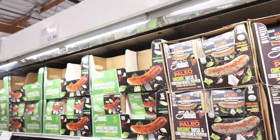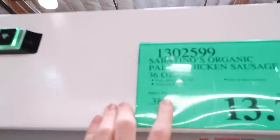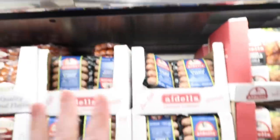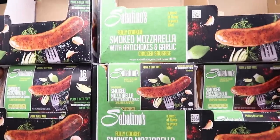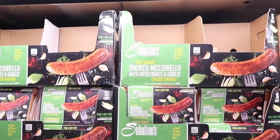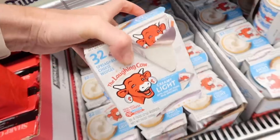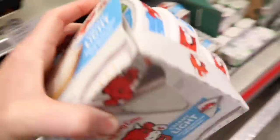I was deciding between sausages and I love that Costco always shows the price per unit. This one is $0.38 per ounce, this one $0.54 per ounce, and this one $0.29 per ounce — a really easy way to compare which one is actually cheaper. I'm going with the fully cooked smoked mozzarella and artichoke chicken sausage, $12.99 for three pounds. The kids love these string cheese snacks — only $7.99 for four packs of eight — and they freeze and defrost really well.